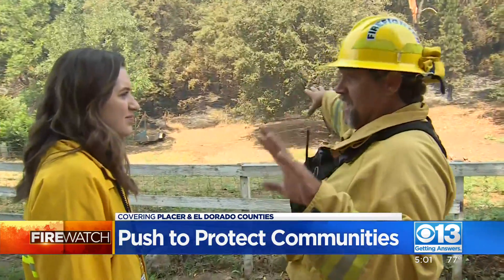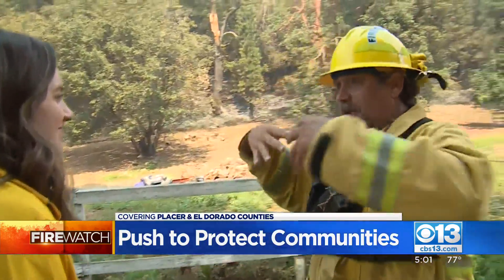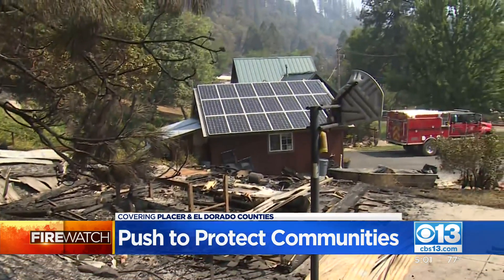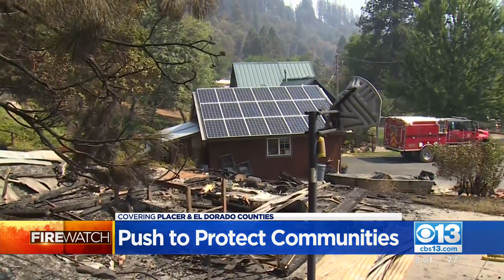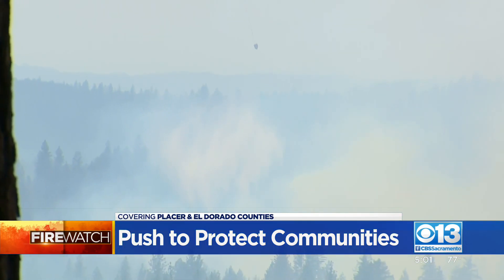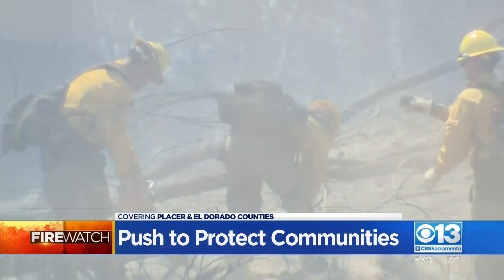We have fire on this side and this side, so this is kind of an island area. Homes on this street were designed to withstand fire due to defensible space. But the work's not done and the firefight isn't over yet.